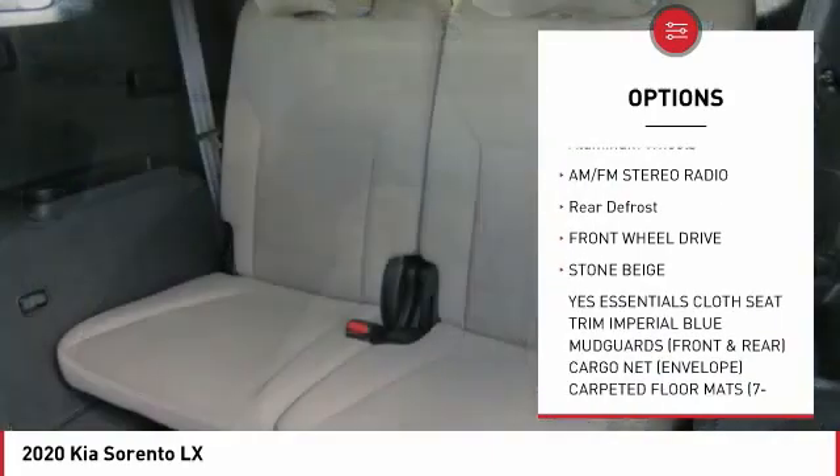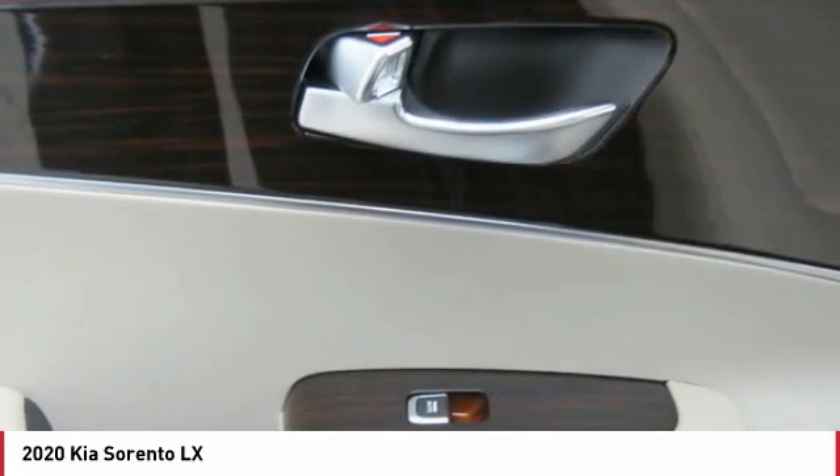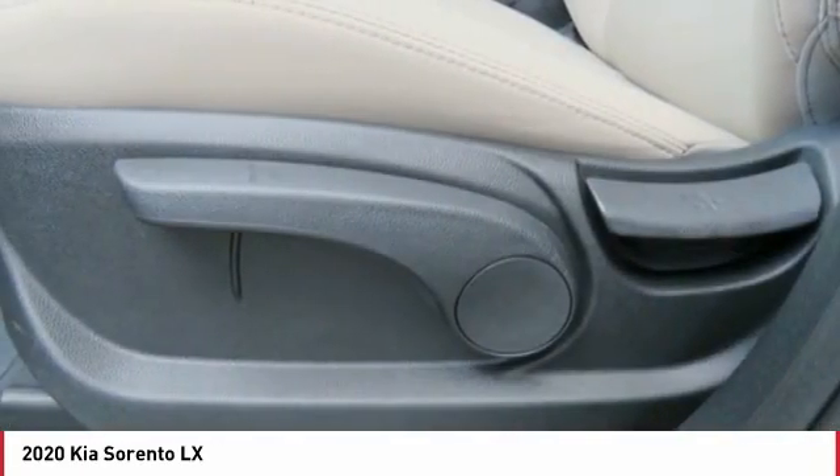Bluetooth wireless data link for hands-free phone, power steering, cruise control, aluminum wheels, AM FM stereo radio, rear defrost, FWD.